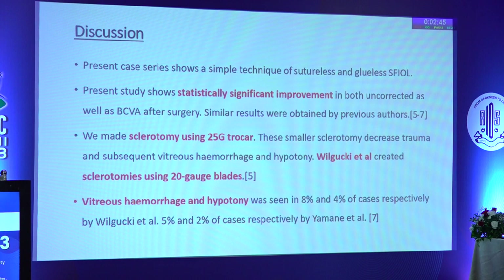Wilguki et al. used 20-gauge blades for making sclerotomies. We believe small sclerotomies are advantageous because they decrease the chances of vitreous hemorrhage and hypotony. Vitreous hemorrhage and hypotony were seen in 8% and 4% of cases by Wilguki et al.